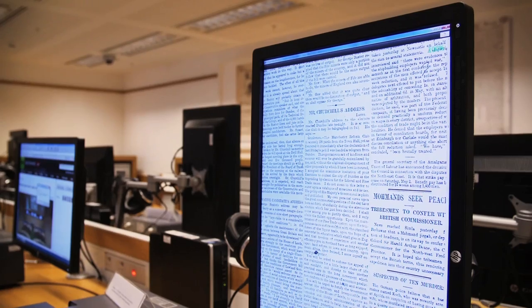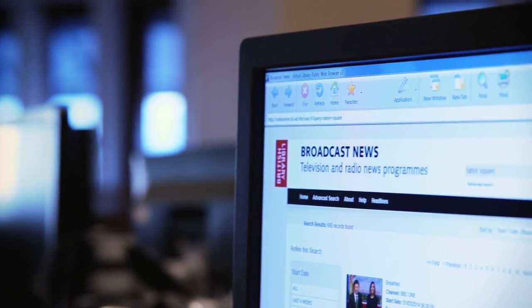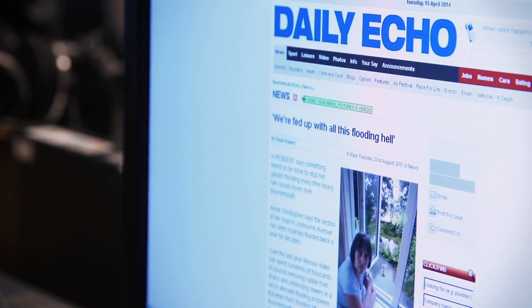Newsroom is our research centre for news. We provide access here to our newspapers, our microfilm and digital, and eventually we'll be made available in print as well. But we also provide other kinds of news. We have television and radio archives here and we have web archives as well. We're trying to represent news in all its different forms.